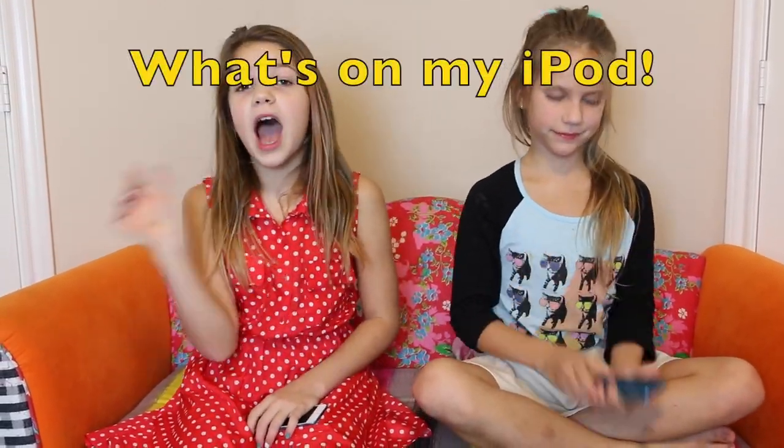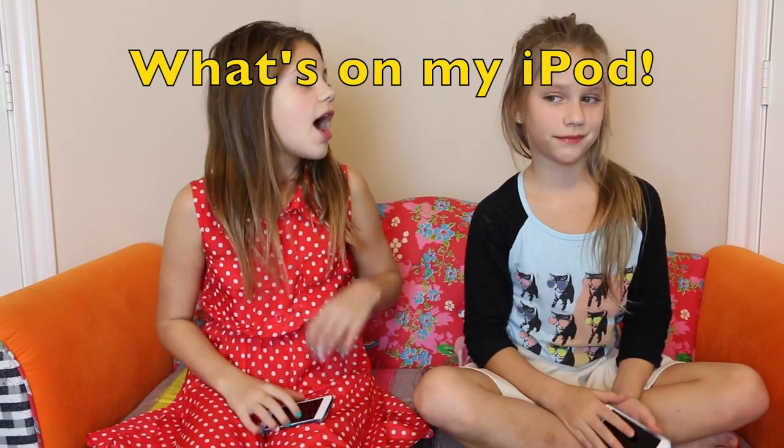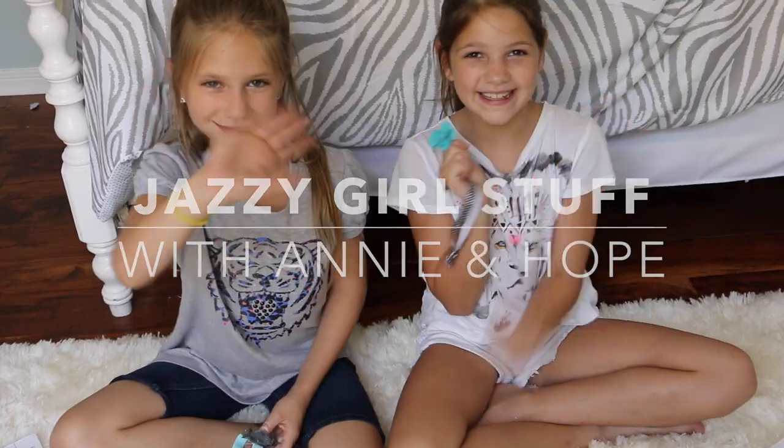Hey guys! So today me and Hope are doing a What's On My iPod. Normally it's iPhone, but me and Hope have the same phone which is an iPod 5 — mine's blue and hers is blue, which is really cool. We didn't even know we had the same phone. We're just going to show you everything that's on our iPods and it's going to be really fun, so let's get started.